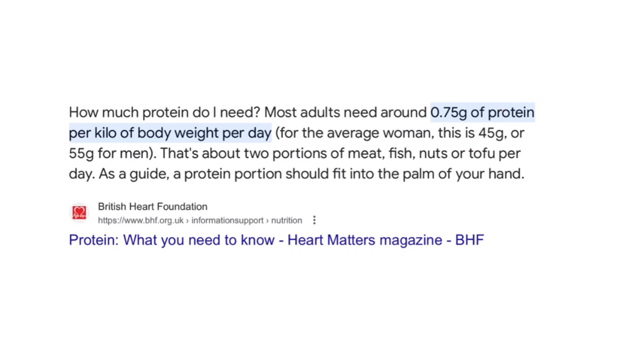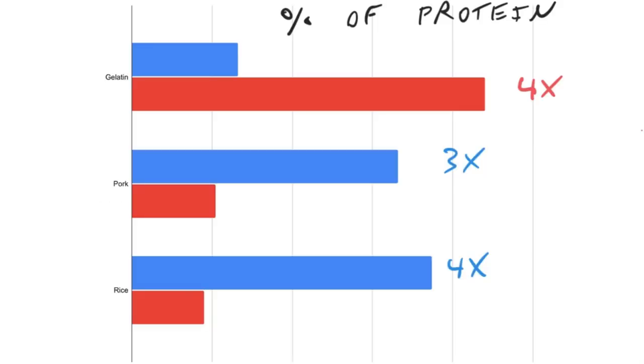For women, this is about 45 grams of protein; for men, about 55 grams. Six ounces of lean pork provides about 35 grams of protein, so that leaves us about 20 grams short of our total needs. What we want to do is find a source of protein that fills in those 20 grams without providing a huge amount of branched-chain amino acids.